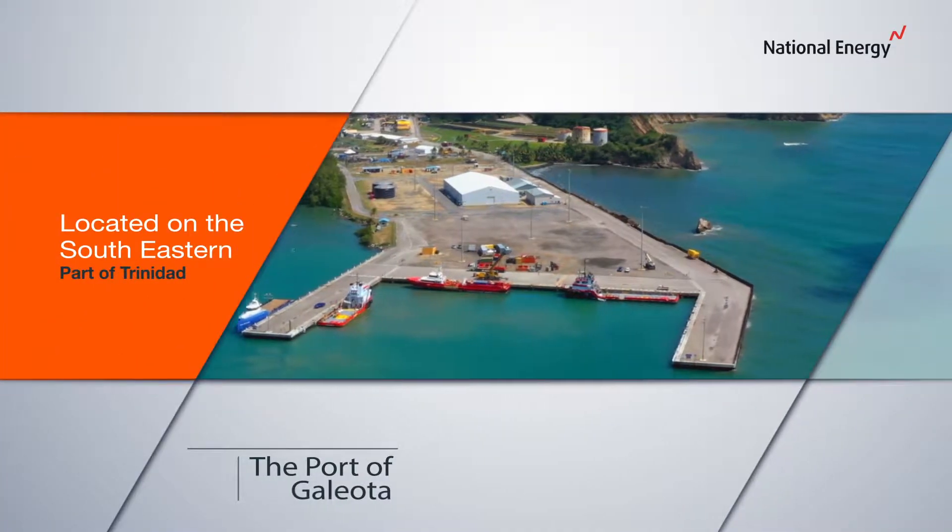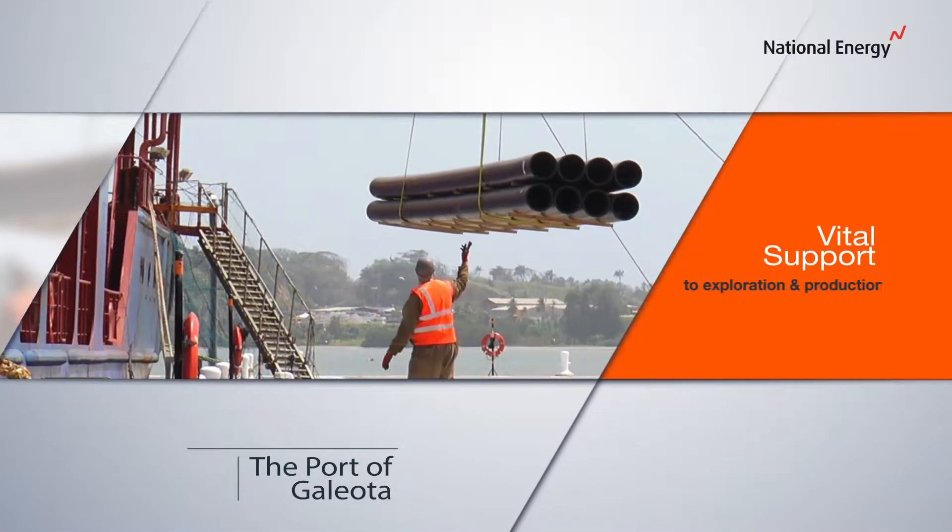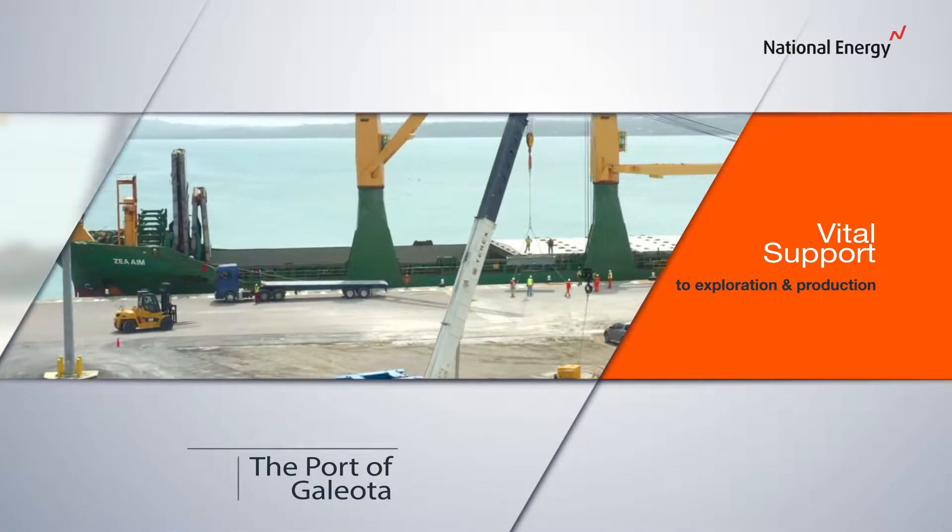Located on the southeastern part of Trinidad, this facility provides vital support to exploration and production activity in the east coast marine area.